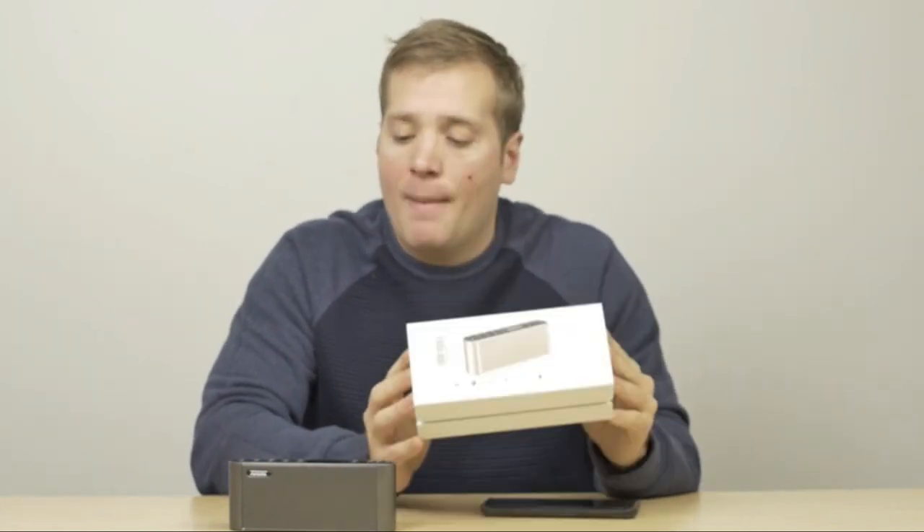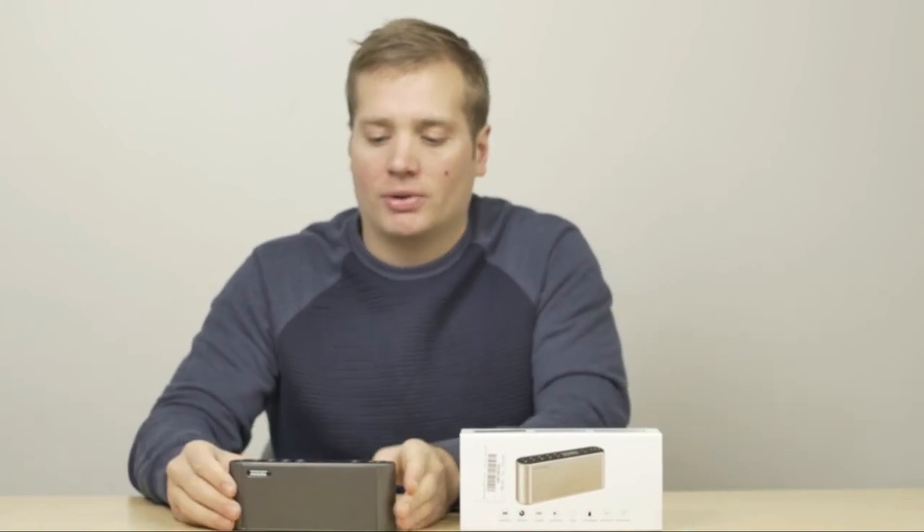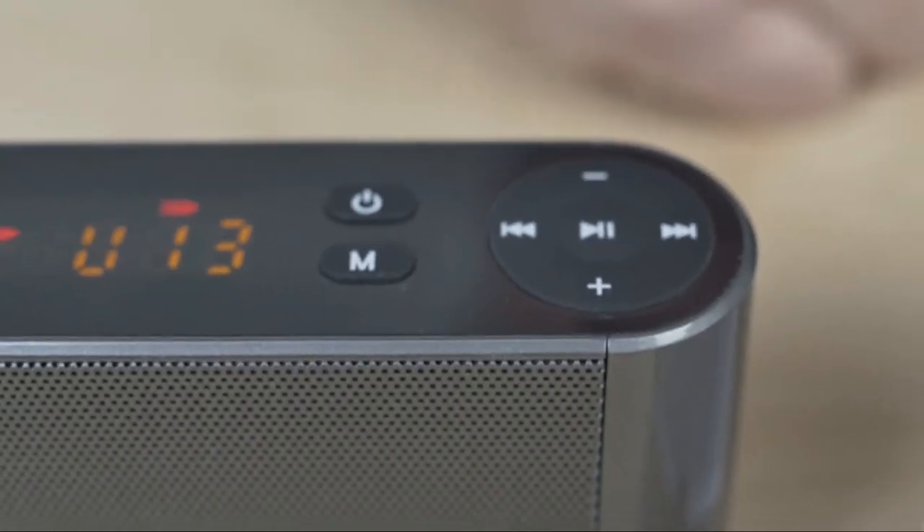It also has a built-in microphone so you can answer calls. The ports for the USB, 3.5mm socket, and Micro SD card are all grouped together.